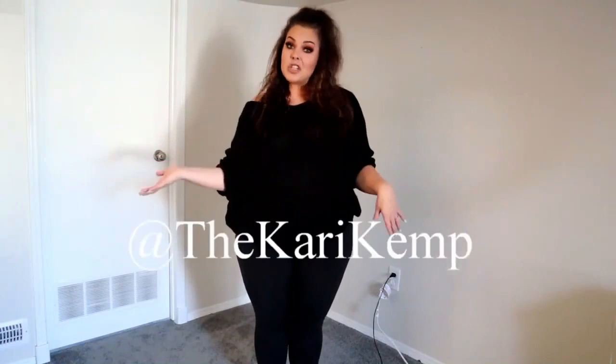Hey guys, welcome back to my channel! My name is Keri Kemp — you can find me on Instagram at 'the Keri Kemp' or on TikTok at 'Keri underscore Kemp.' Everything else is 'the Keri Kemp' for me, but someone took it on TikTok which was annoying. Anyway, this whole quarantine thing has got me a little loopy — I apologize if anything in this video is a bit too crazy. I'm just trying to cope with life right now.